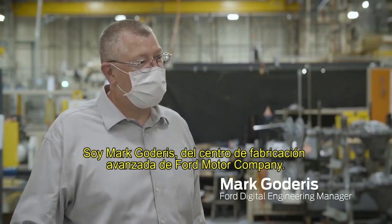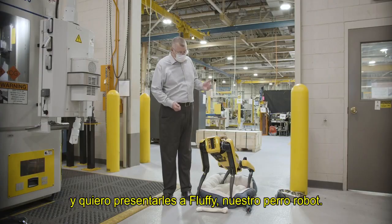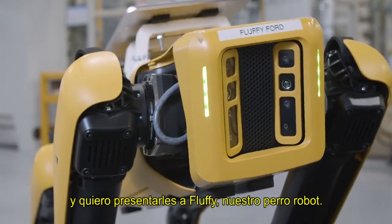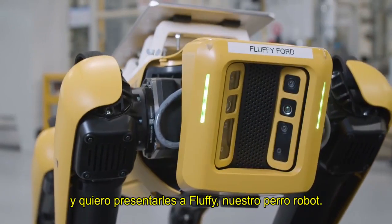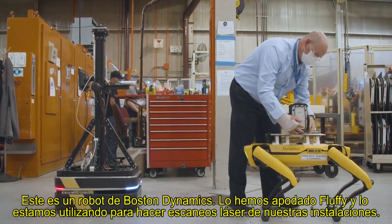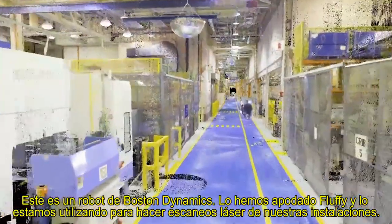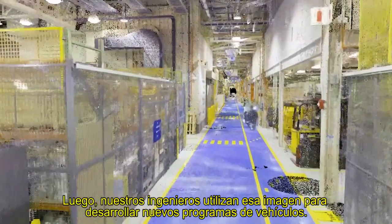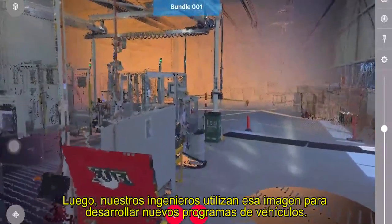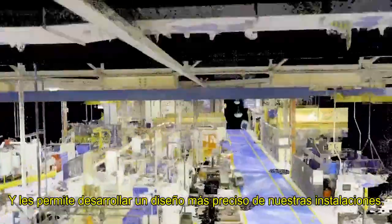I'm Mark Godderson, the Advanced Manufacturing Center here at Ford Motor Company. I'm the Digital Engineering Manager, and I'd like to introduce Fluffy, our quadruped robotic dog. This is a Boston Dynamics Spot. We've nicknamed him Fluffy, and we're utilizing it to actually do laser scans of our facility. That image is then utilized by our engineers to develop new vehicle programs, and it allows them to develop more accurate layout of our facilities.